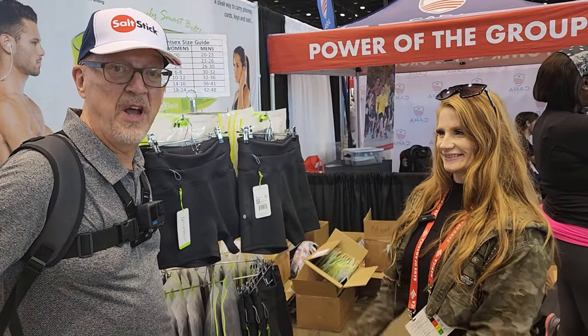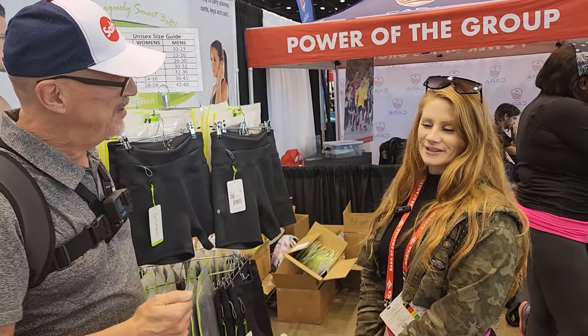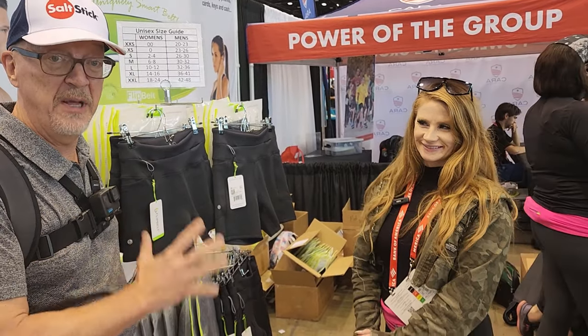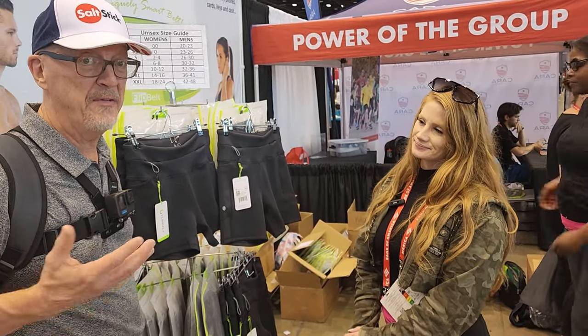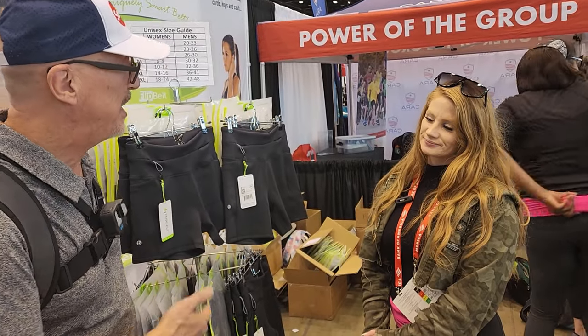So we're here at the Flip Belt booth at the Chicago Marathon Expo, and I have a friend. Your name is? Melissa. Melissa is with Flip Belt, and being a Flip Belt fan, I just spotted something really, really cool in her booth. Tell me about what you got here.